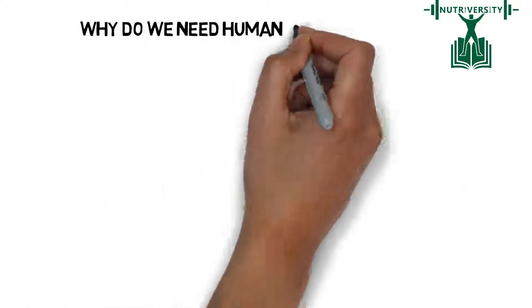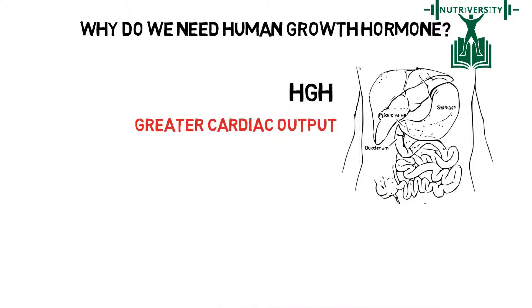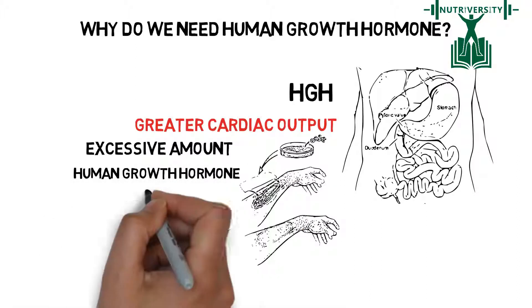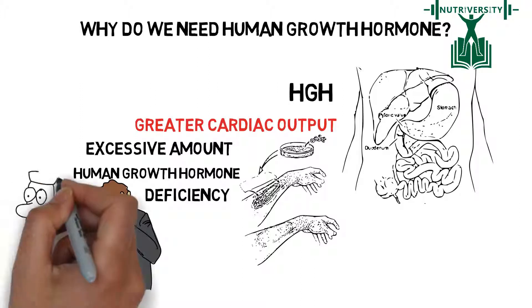Why do we need Human Growth Hormone? HGH increases metabolism, resulting in greater cardiac output and tissue regeneration. However, an excessive amount of Human Growth Hormone, or a deficiency, may lead to health problems like acromegaly and decreased muscle mass and strength.